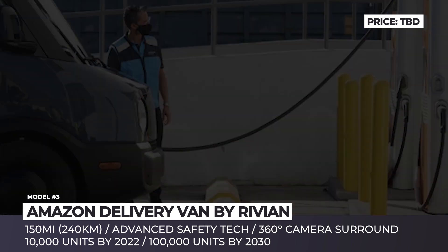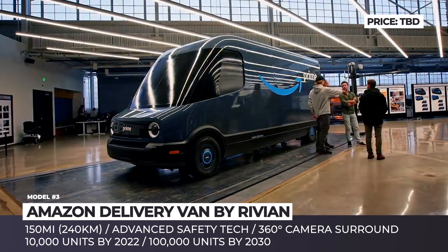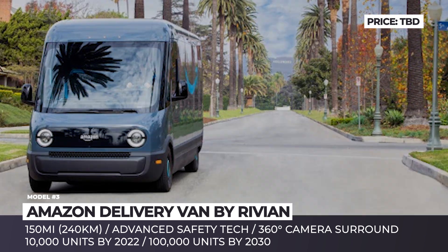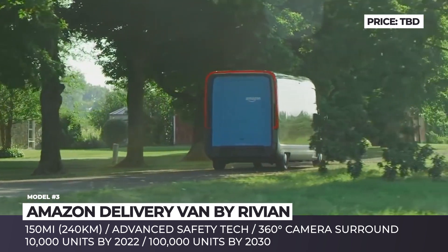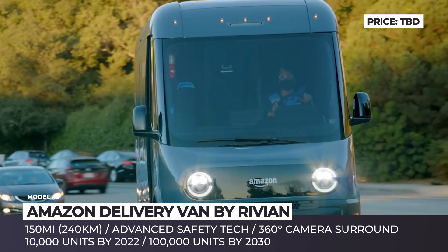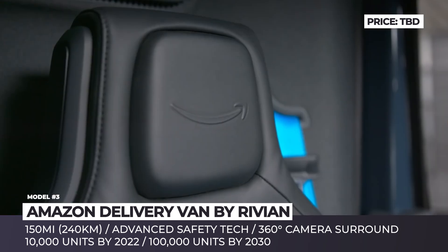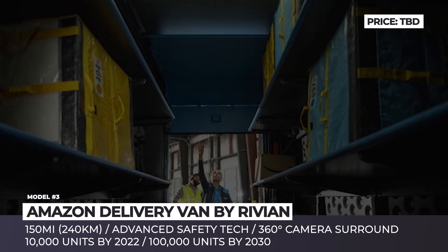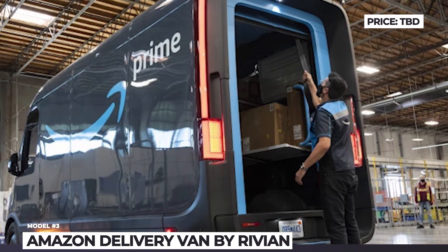Amazon delivery van by Rivian: Amazon has pledged to become a net zero carbon emission company by the year 2040. Among the first steps toward this goal will be a transition of the delivery fleet to all-electric vehicles. Amazon's financial backing of Rivian at its infancy has concluded in a deal that will spawn 100,000 custom delivery vans by 2030. Testing has already begun in LA and will expand to 15 more cities across North America. Technical specifications are yet unknown, but leaked information suggests around 150 miles of range, 360-degree camera surround, and advanced safety tech.